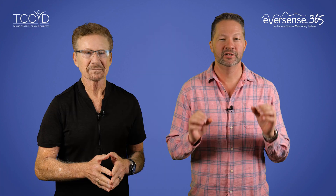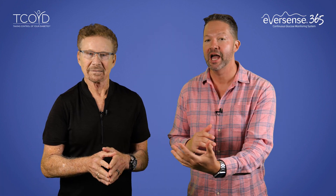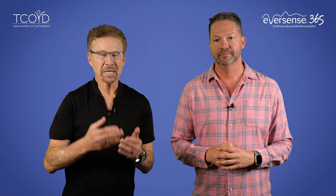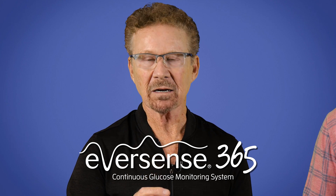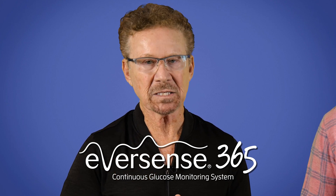Hi there, I'm Dr. Jeremy Pettis. And I'm Dr. Steve Edelman. Now, I want you to start looking around the room because there's an excellent chance you're going to see some pigs flying, dogs and cats living in perfect harmony, and somehow oil and water are suddenly just mixing perfectly together. And believe it or not, there is now a 365-day CGM system that has been cleared by the FDA. Jeremy is absolutely right, and what he's talking about is the Eversense 365 CGM that comes from the Sensionics Essentia Diabetes Care Partnership.